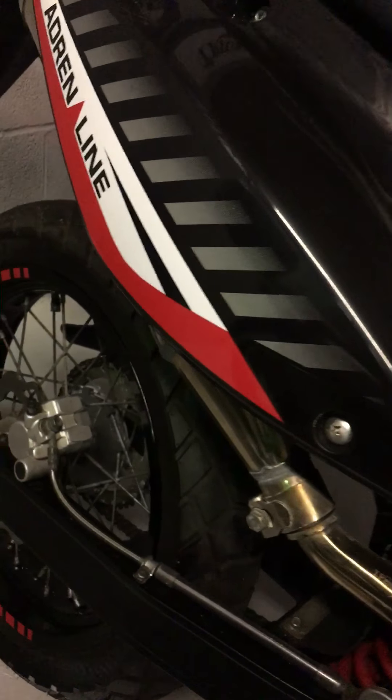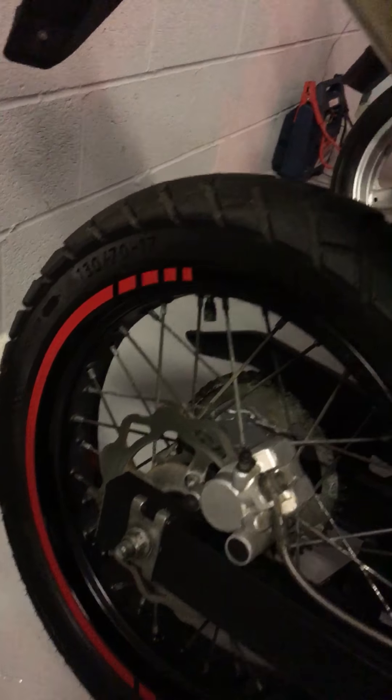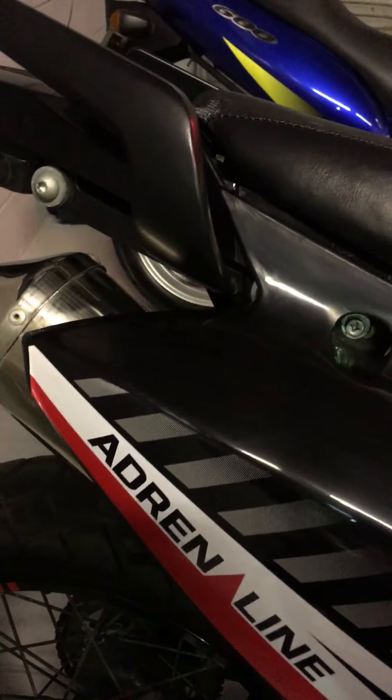This bike has electric start. Round to the back wheel, you can see loads of tread. And then your chrome exhaust is just tucked away behind the plastic work there on the casing.